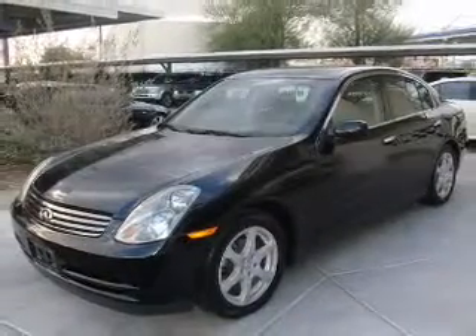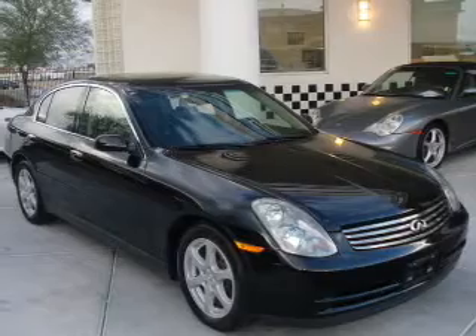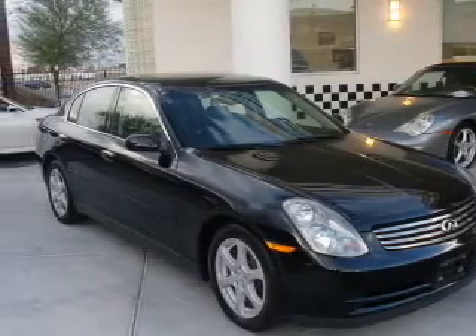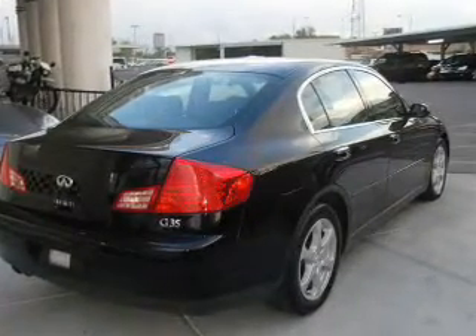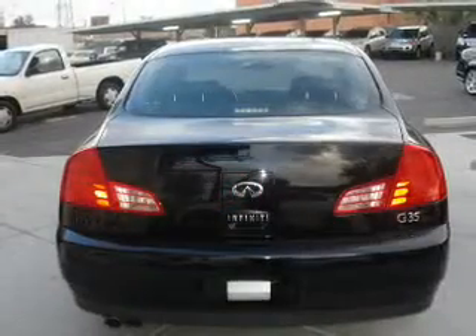Get noticed in this 2003 Infiniti G35. If you're looking for an automobile with great attributes, look no further. With a reliable six-cylinder engine, the powertrain includes rear-wheel drive that responds smoothly to its five-speed automatic transmission.